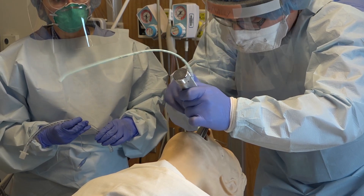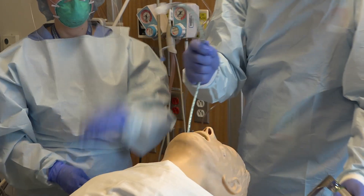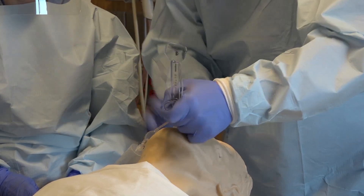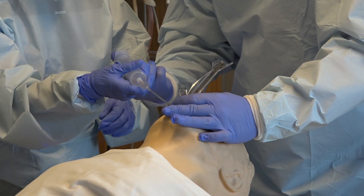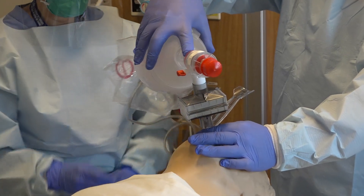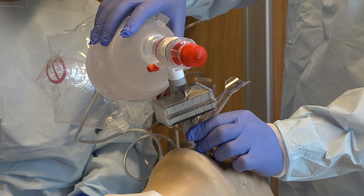If direct laryngoscopy is not successful, the patient will likely have de-satted. It is important to resist the urge to bag mask ventilate for your own safety. You will insert a laryngeal mask airway. With the laryngeal mask airway in place, it is safe to then perform, behind a viral filter, gentle bag mask ventilation with small tidal volumes and the fewest amounts of breath to maintain oxygenation. At this point, you should call for additional assistance.